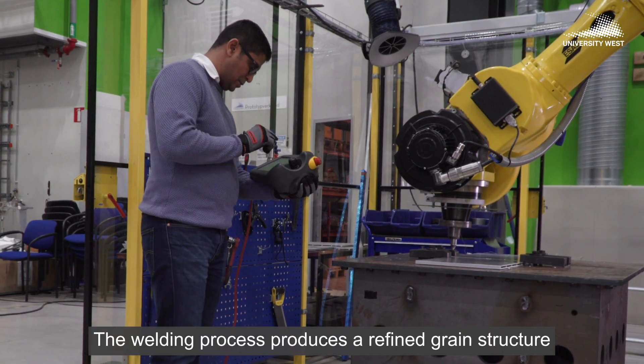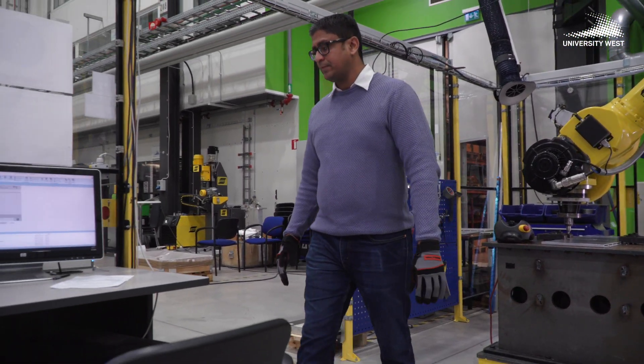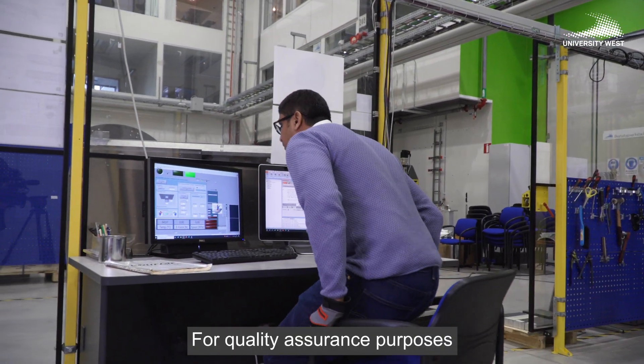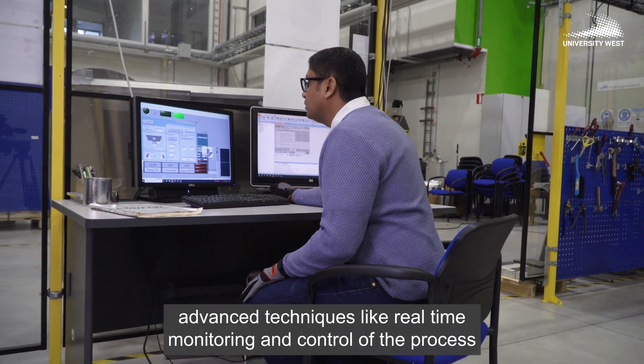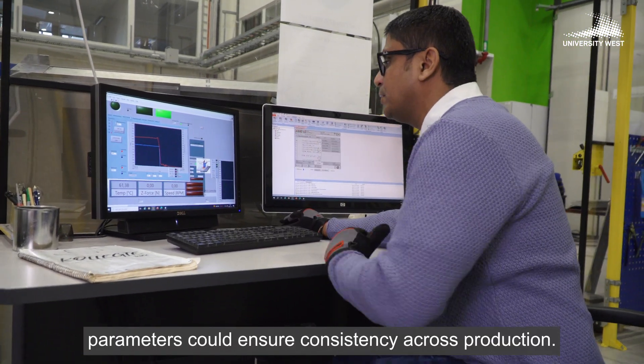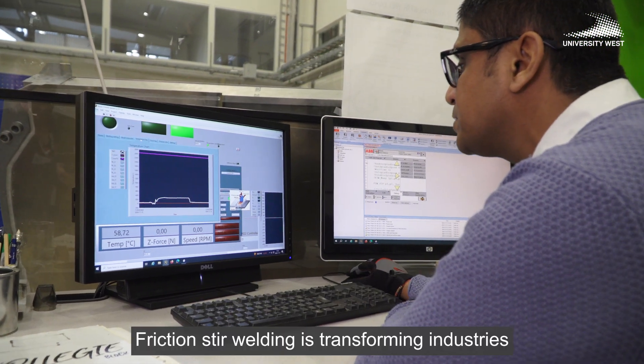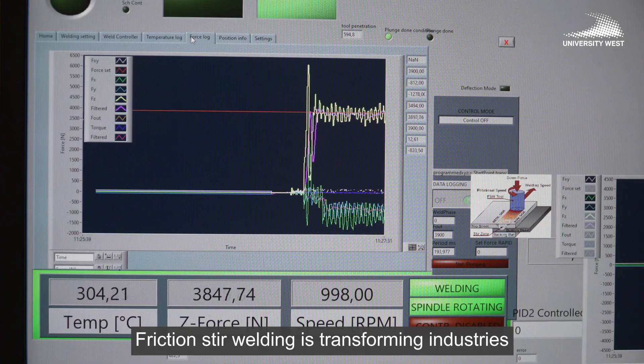The welding process produces a refined grain structure, resulting in a joint with enhanced strength and durability. For quality assurance purposes, advanced techniques like real-time monitoring and control of process parameters can ensure consistency across production. Friction stir welding is transforming industries by providing an environmentally friendly, high-quality, and efficient welding technique.